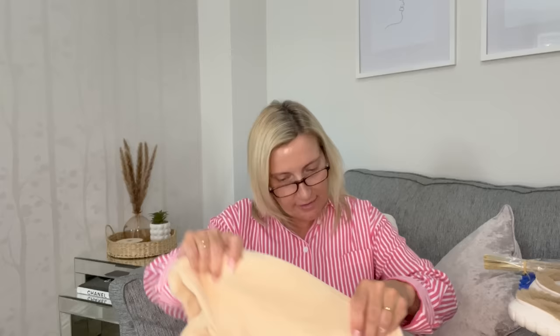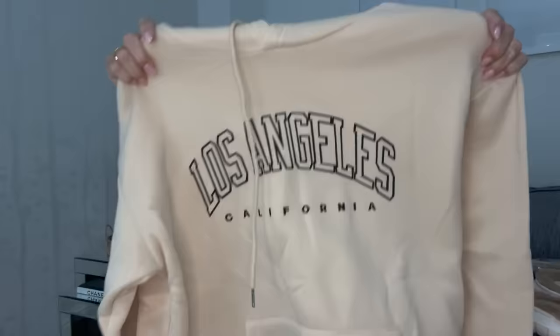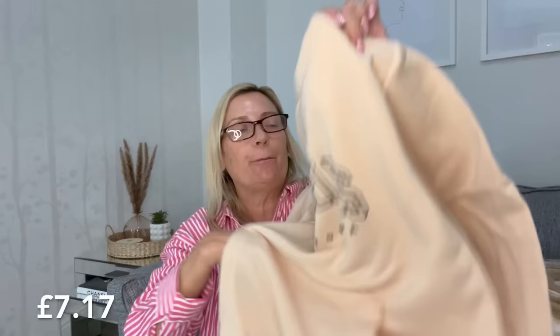I picked up this hoodie again in the buttermilky color — it came in lots of different colors as well. It's just a long-sleeved hoodie that says 'Los Angeles California' on it, with a big pocket. I love a hoodie — you can't beat them in the autumn. I just love my cozy clothes, hoodies and leggings and all that.